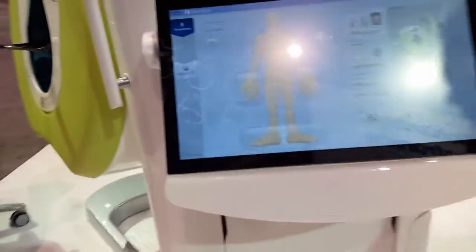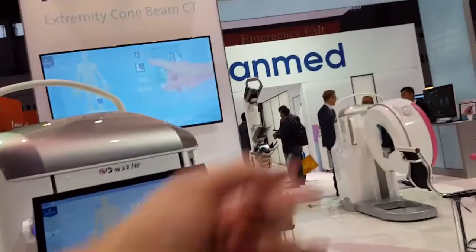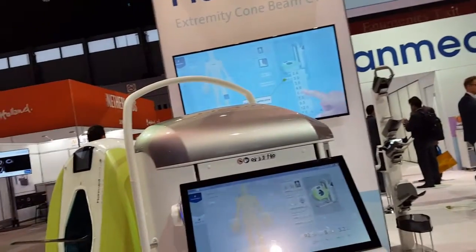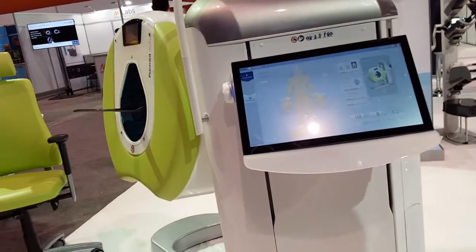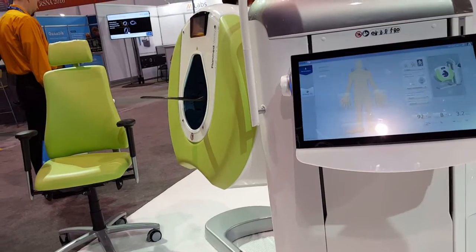I'm making a little video for my co-workers, but I'm not familiar with these machines. What is this? It's a CT unit — it's an extremity CT. And the dose versus a large CT is four to eight times less than medical CT.